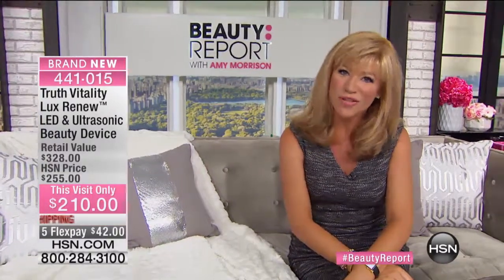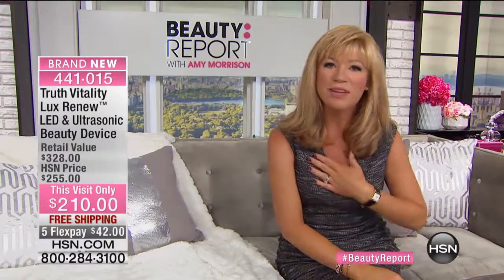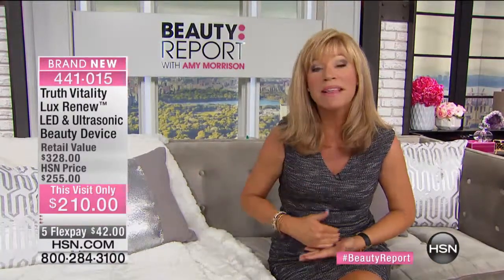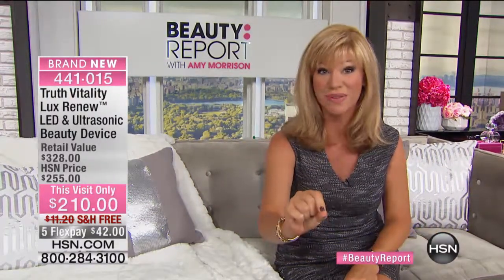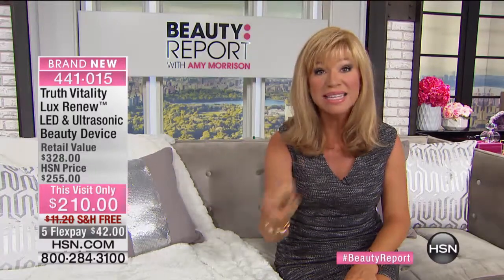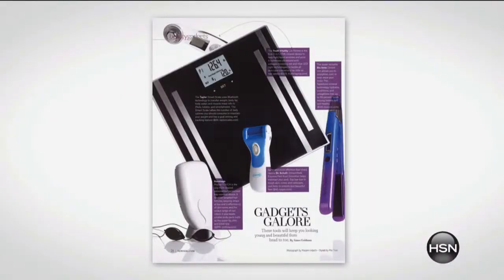We have a world launch for everyone, and I'm so proud to be sitting here talking about True Vitality. This is a company that was designed by women, tested on women. Women came together from all over and decided to come up with the One It tool device. Jackie Moran's going to be joining us.